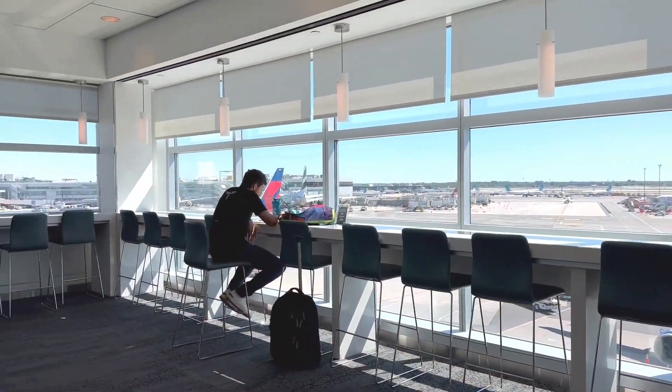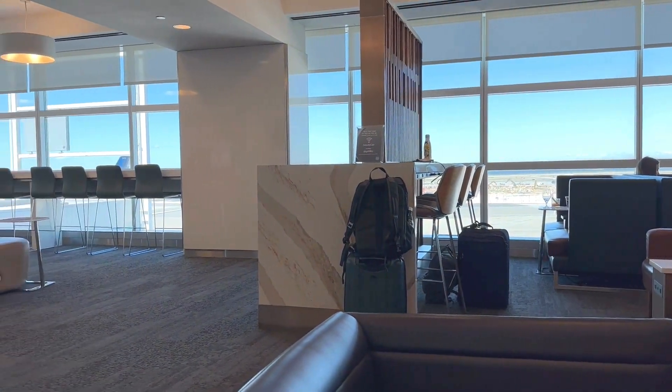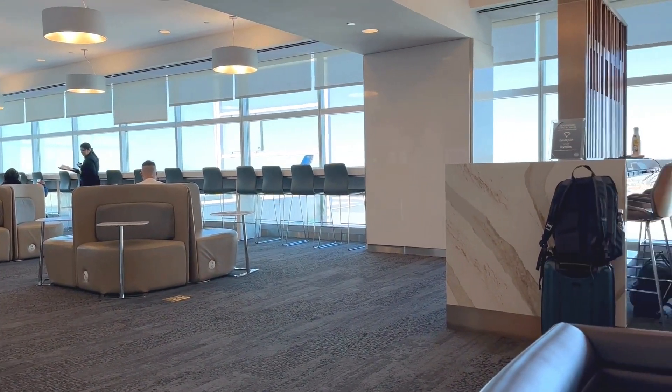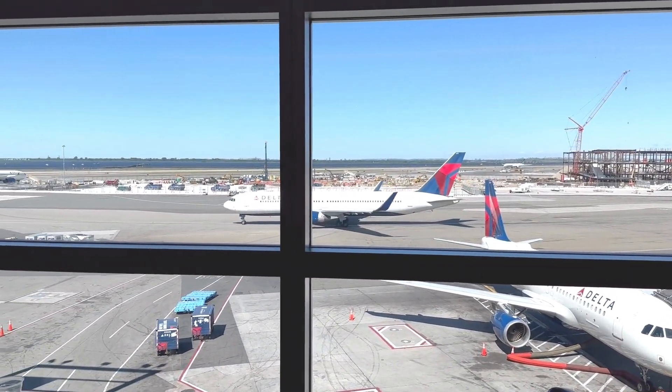Let's start off with the Delta Sky Lounge at LaGuardia. First off, the lounge is beautiful — really posh seating, a cozy atmosphere, and a killer view of the tarmac. Watching the planes take off and land is always a highlight.